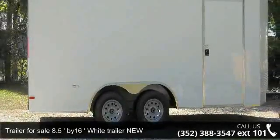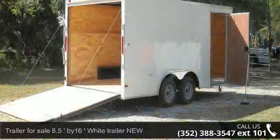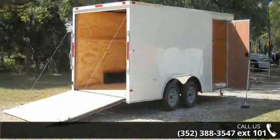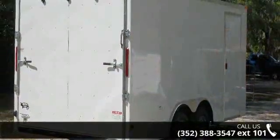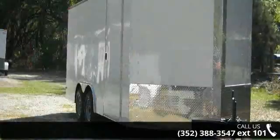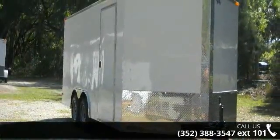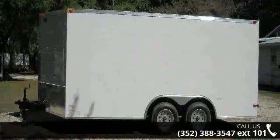Up for sale is a brand new 8½ by 16 ft white extension toy hauler with D-Ring's new trailer. If you are looking for a reliable trailer, this may be the one. Quality construction is an important factor when considering a trailer purchase. Call now to speak with the dealer and find out why we are the preferred destination for quality trailers.